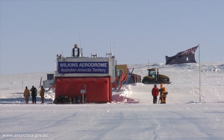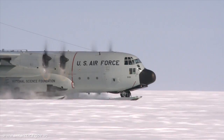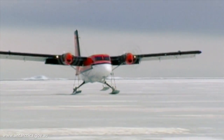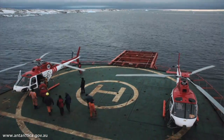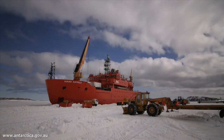We're going to have a big aviation program. We'll be using our own Airbus A319, US ski-equipped LC-130 Hercules aircraft, Basler ski planes, Twin Otters flying throughout Antarctica, and we'll also have a couple of helicopters operating from our ships and stations for the whole season as well. On the shipping front, it's a very big season for us.